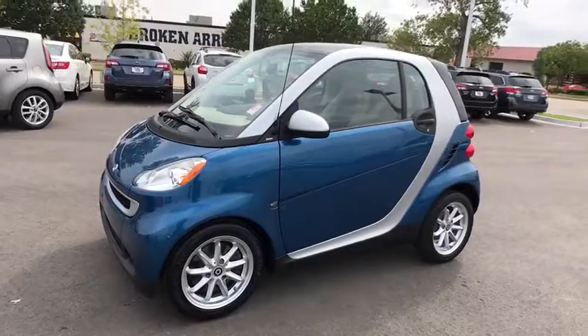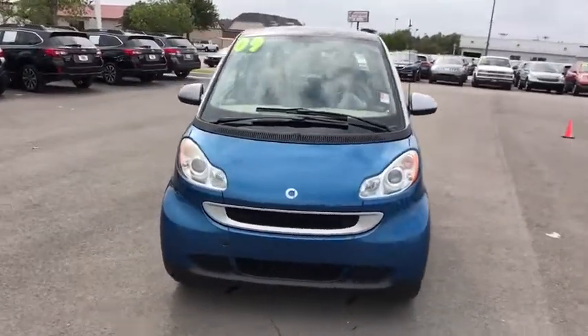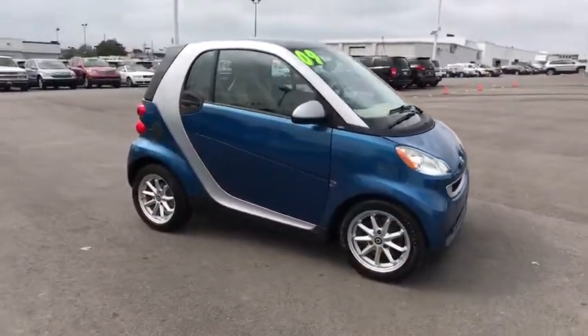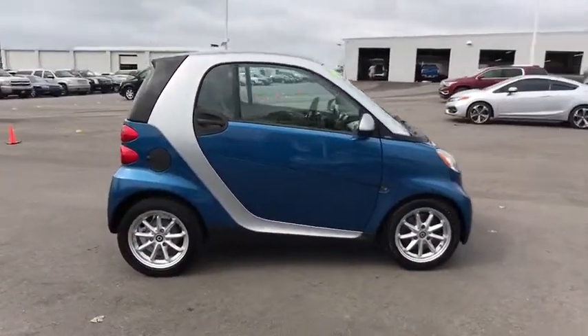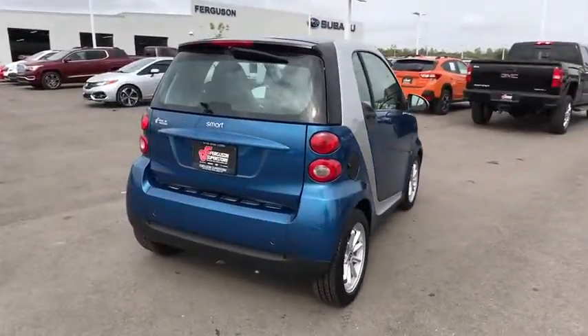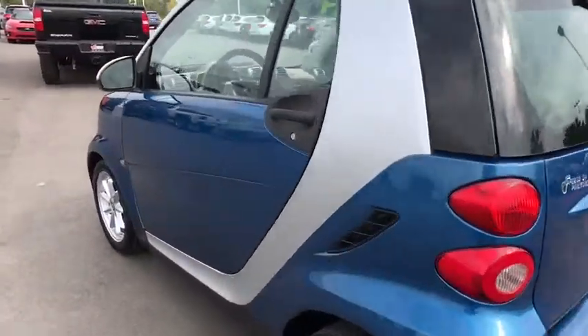A 2009 Smart 4-2. The Smart 4-2 is a rear-engine two-seater manufactured by Smart GmbH. This smart car leads a new trend for smaller, more efficient combustion vehicles for busy city traffic and daily commutes. This vehicle has less than 50,000 miles. Here are some of this vehicle's great options.